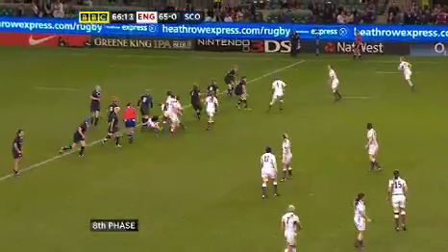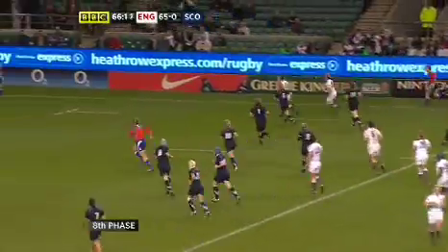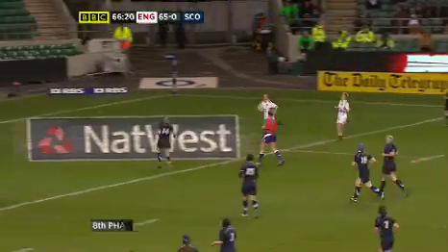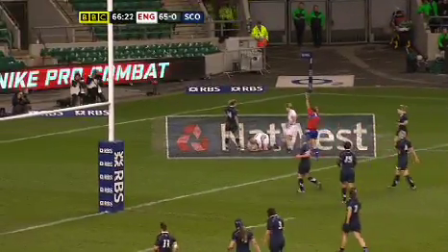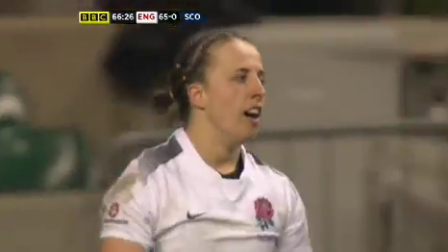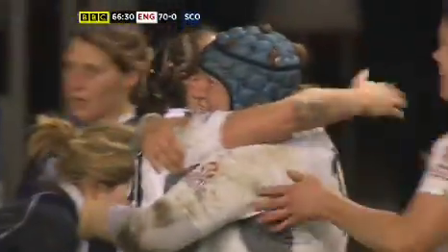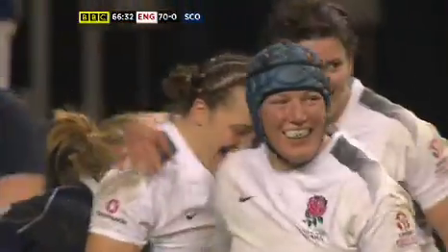Rosario again, Clarke, McLean — she's got support on the outside, she doesn't need it though. McLean straight over the line, she grounds it. She'll convert it herself — there she goes, Katie McLean. She has already scored a few tries in this Six Nations tournament, and she'll be happy with that.